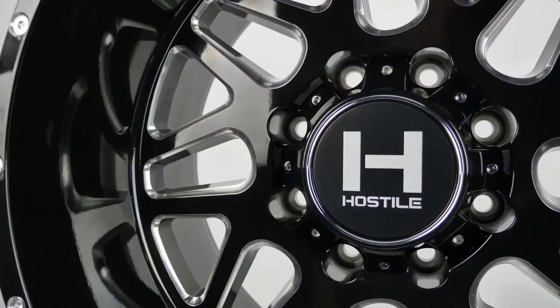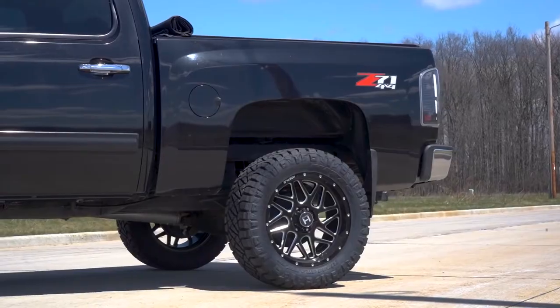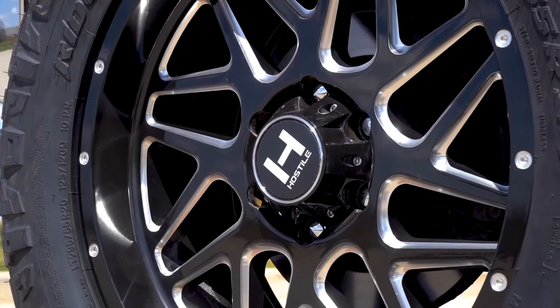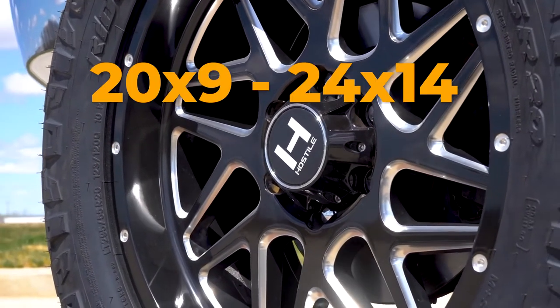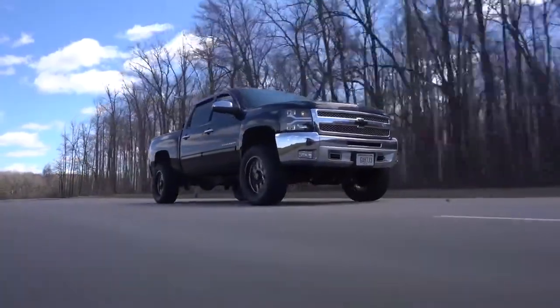The Sprocket also has exposed lugs, which leaves a possibility of spiked and/or colored lug nuts. Available in chrome, black, and black milled, with sizes ranging from a 20x9 all the way up to 24x14, you can be sure that you can find a Sprocket for your truck.